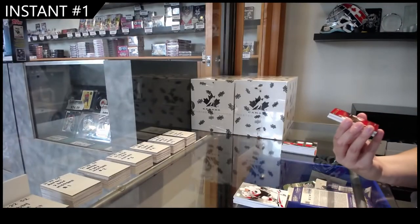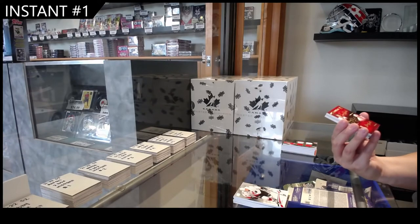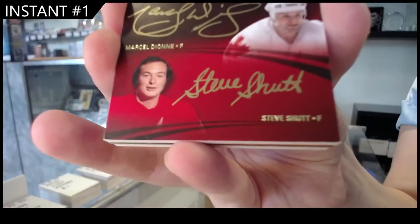We have a Team Canada Triple Auto, number 15 of Larry Robinson, Marcel Dionne, and Steve Shutt.